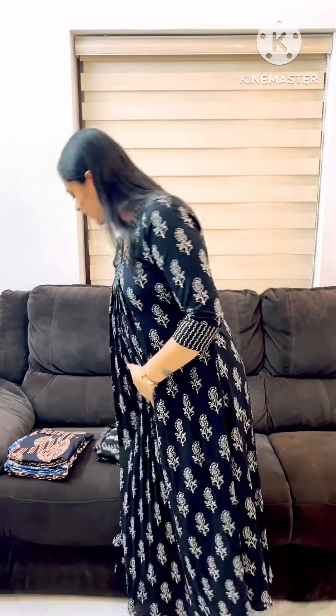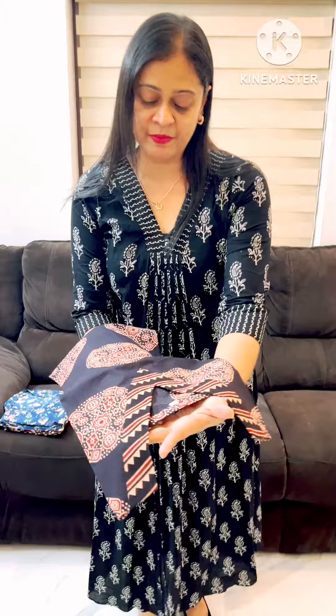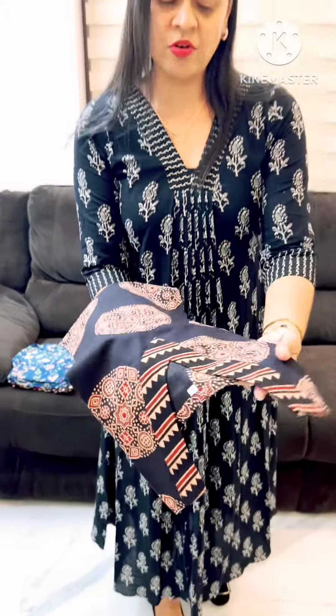This is a V-collar pattern. It is a V-neck. The original V-neck is a print. It is a V-neck design.